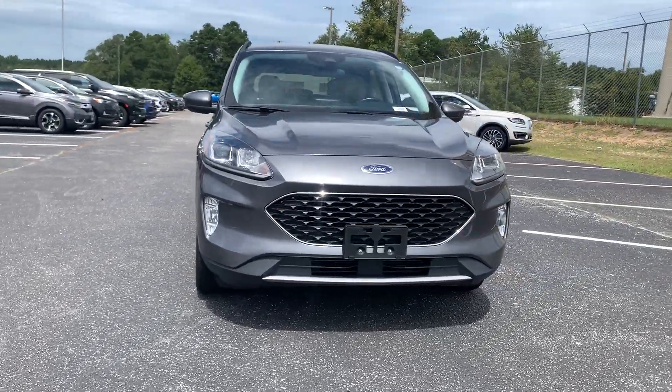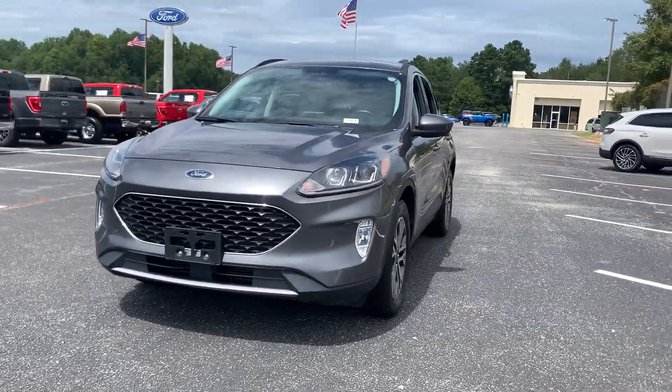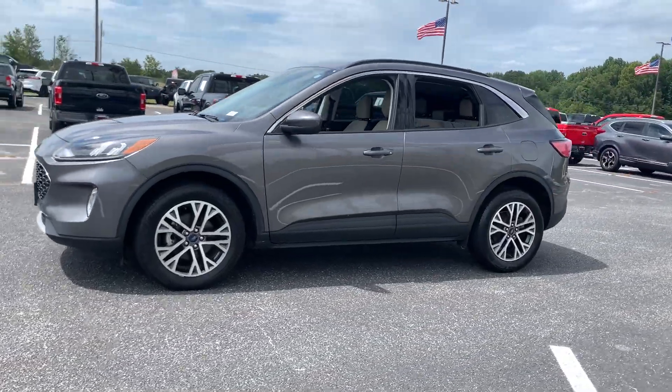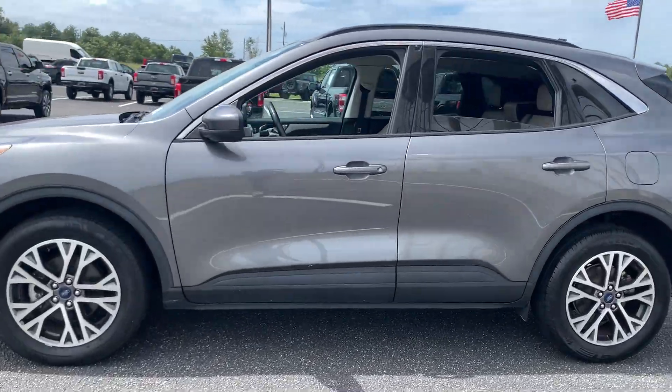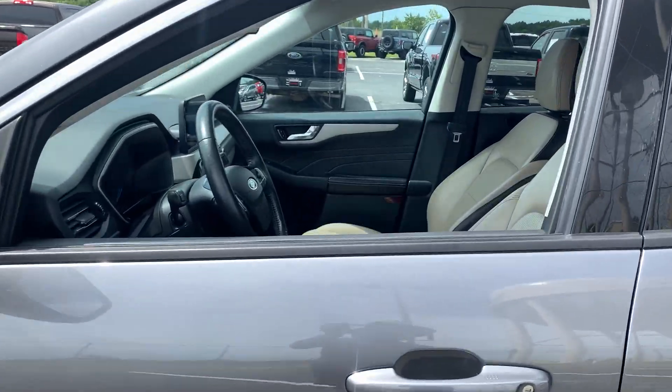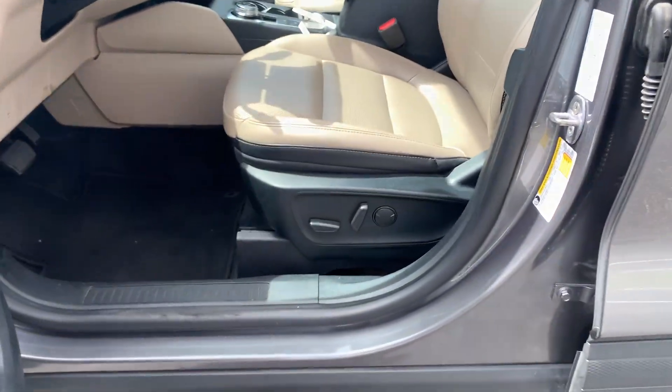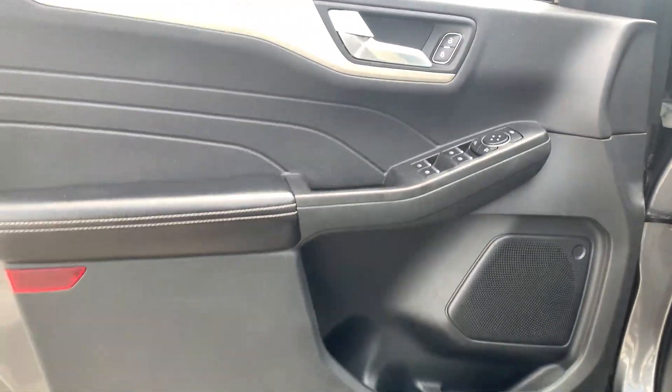Get a feel for the 2021 Ford Escape. With less than 70,000 miles on the odometer, this vehicle stands out from the rest. Take a closer look at this comfortable and capable Escape. This compact SUV is your calm, capable refuge in a hectic world.